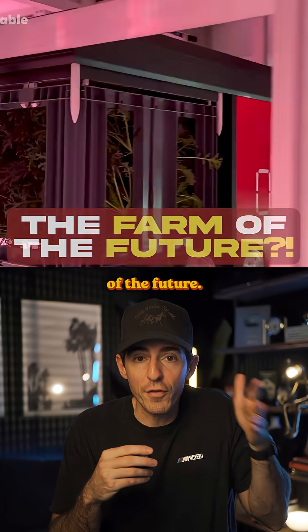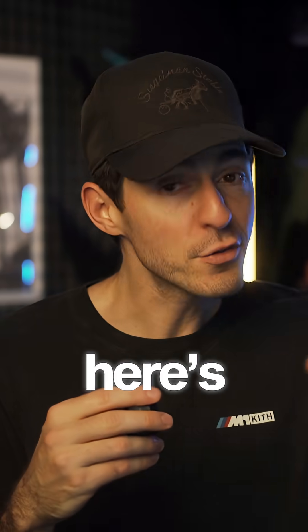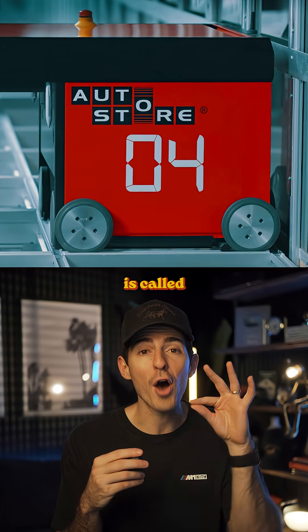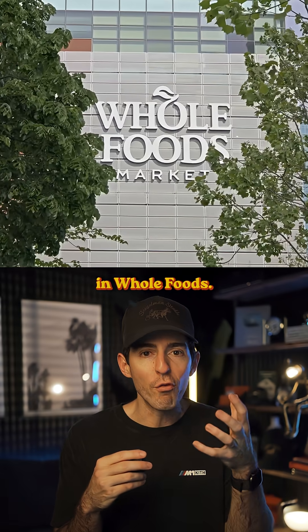This massive grid is the farm of the future. It's the world's first AI-powered robotic vertical farm. These farms can grow crops in just 15 days using 95% less water, all fully automated. The company behind this is called AutoStore, and their farms are already producing greens that are sold in Whole Foods.